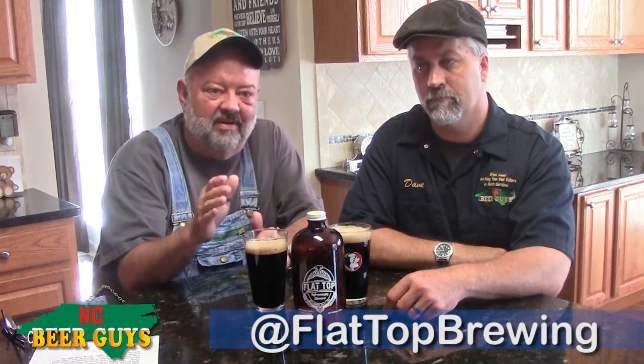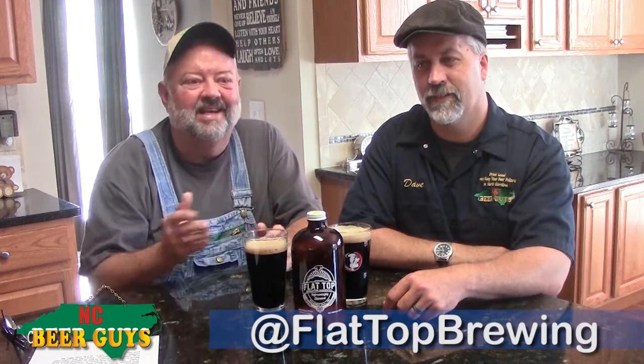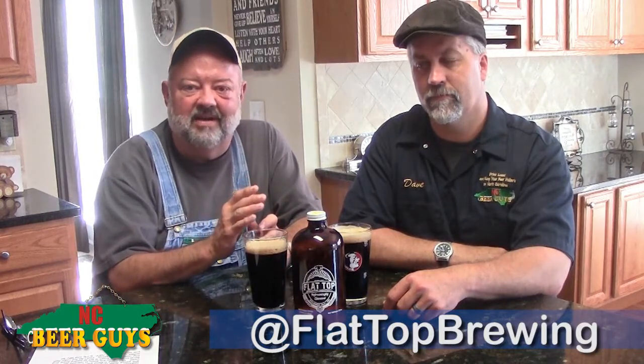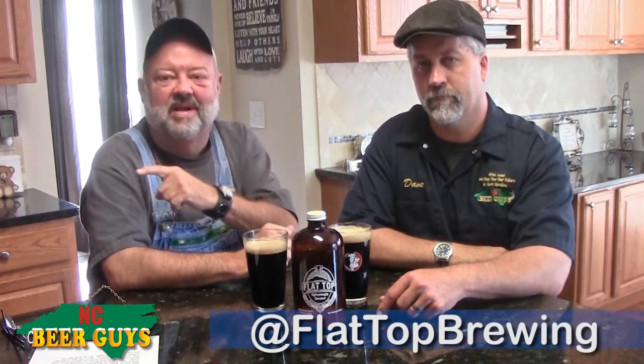When you come out of Banner Elk — you think you've come out of Banner Elk — you'll come out to a little bit of a country area, and you'll come around a curve to the old Banner Elk. Right beside the police station, on the left hand side, you'll find the Flat Top Brewing Company. Stop in and have a beer or two.